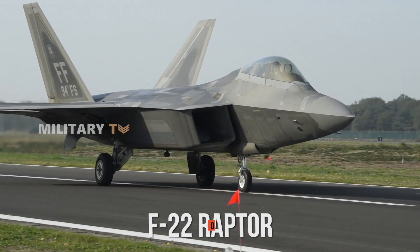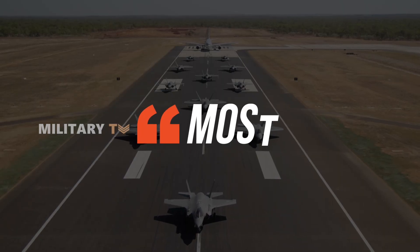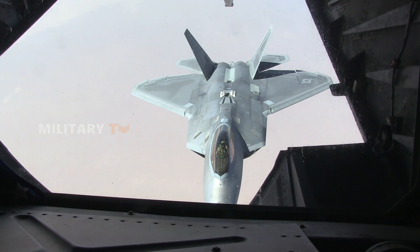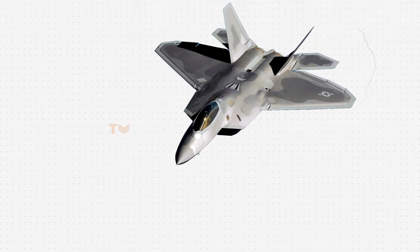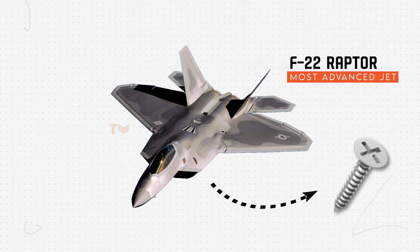The F-22 Raptor, a sleek stealthy marvel of modern aviation, is the most expensive fighter jet in the world. But even the best machines have their off days. Wondering what happens when the most advanced jet on the planet is defeated by a single loose screw?